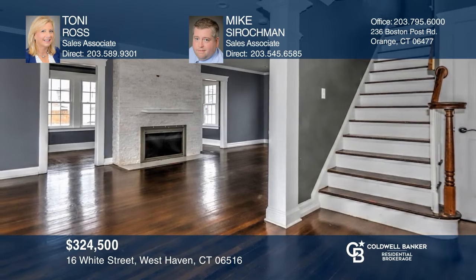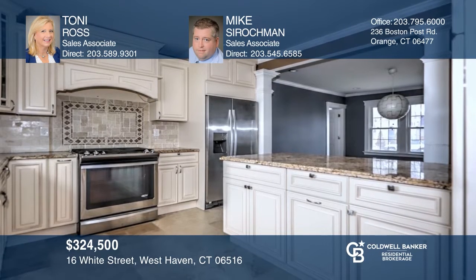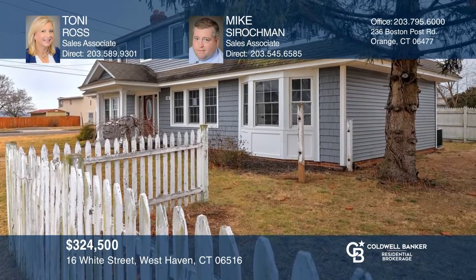This updated classic New England colonial offers a spacious living room with wood-burning fireplace. The kitchen features marvelous white cabinetry, a center island with breakfast bar, granite counters, and pantry. The main level master suite features a private bath with a jetted tub and walk-in shower. The lower level offers the potential for a rec room. Have any questions? Call Tony Ross and Mike Sirachman to find out more.